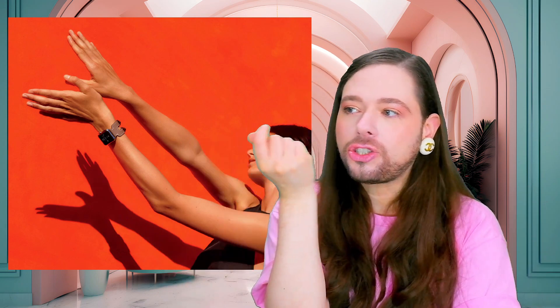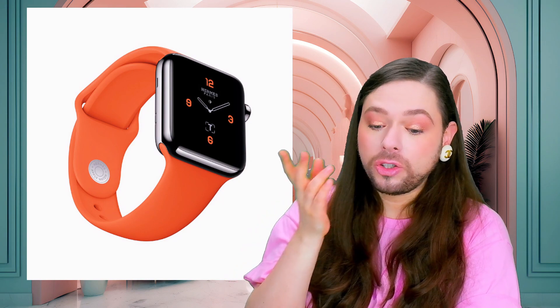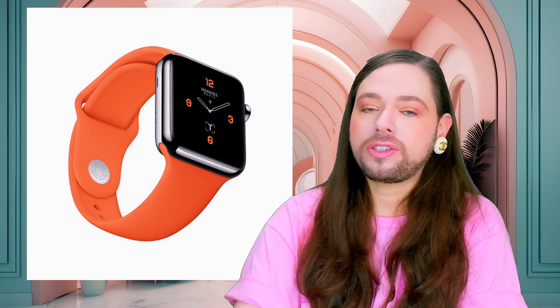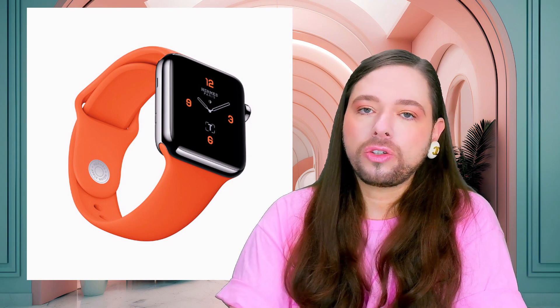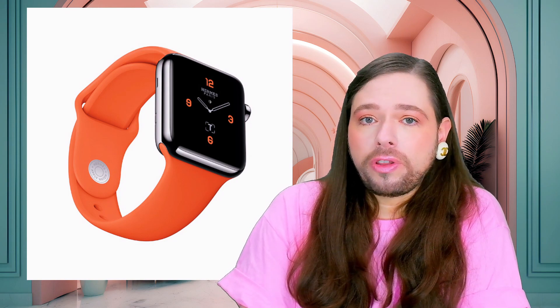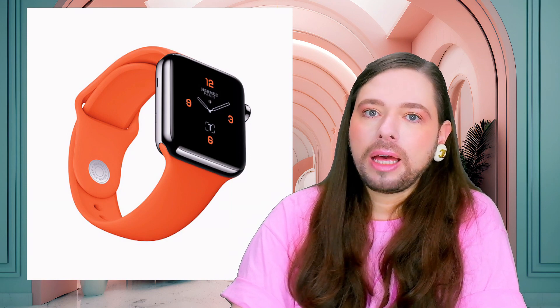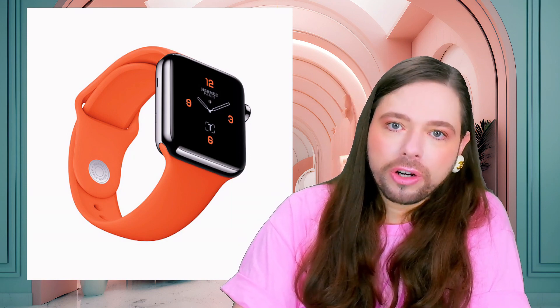Apparently and allegedly — and everything I say in this video is for entertainment purposes only, not rooted in truths or facts, everything's alleged and just my opinion — allegedly, Apple says they're no longer going to sell Hermès leather wristbands on their website. Apple apparently states they are moving towards a fully sustainable economy for their own brand. They are committed, so they say, by 2030 to be completely carbon-free emission-wise from their products.